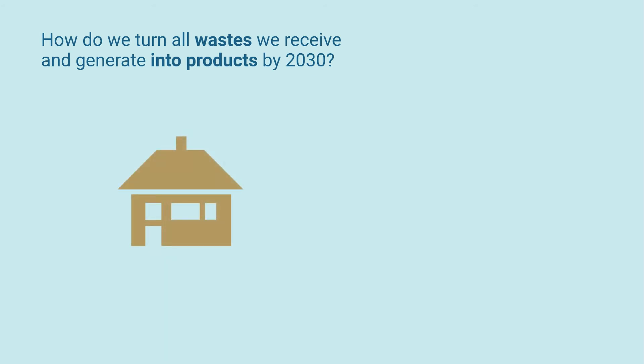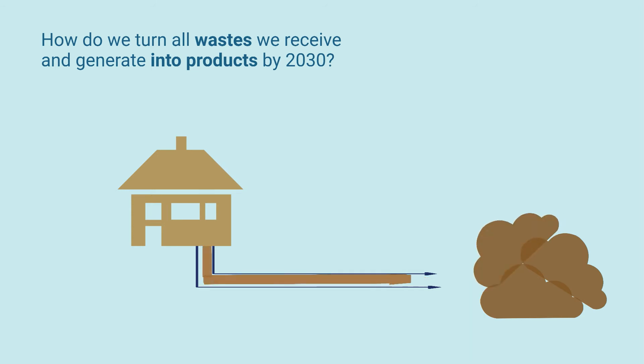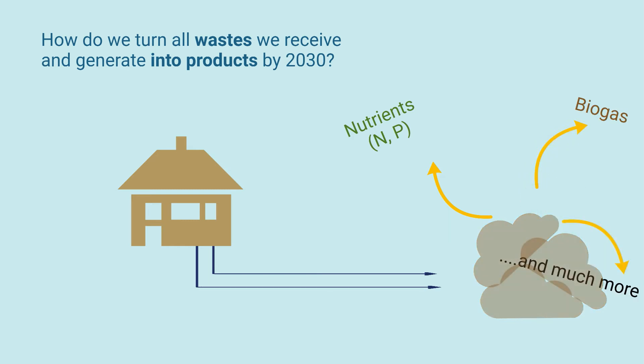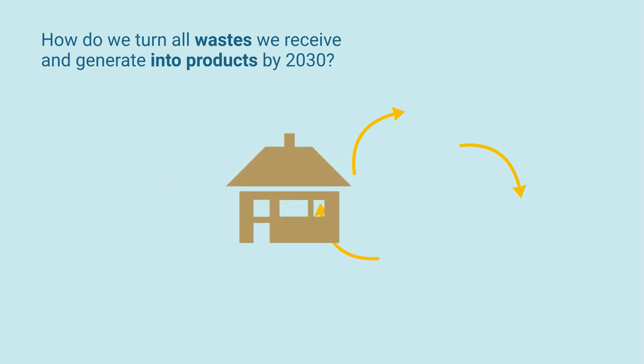In the past we have commonly lived in what's known as the linear economy: produce, use, dispose, forget. This amounts in a lot of waste. The wastewater treatment process is increasingly being analysed to create useful products from our waste. The more concentrated wastewater becomes, the more effective product recovery.